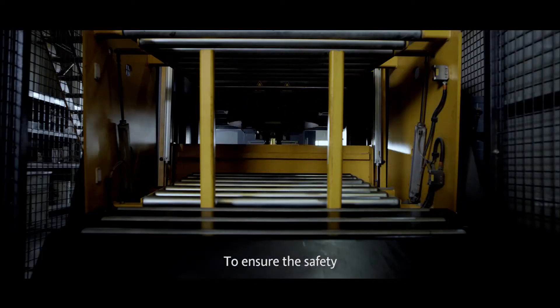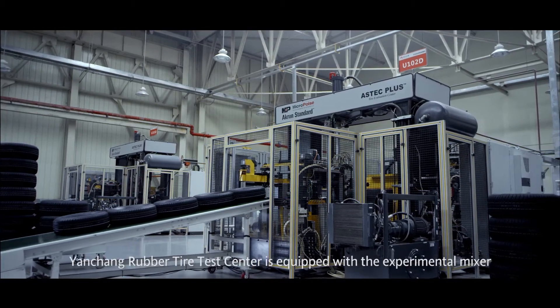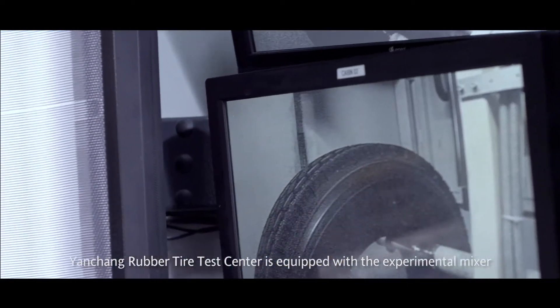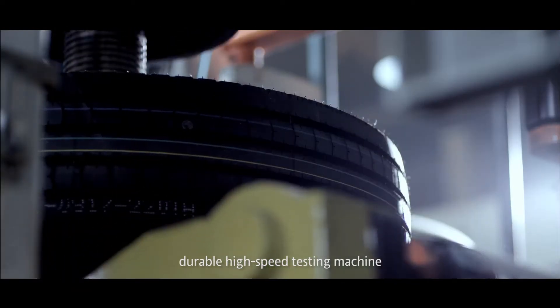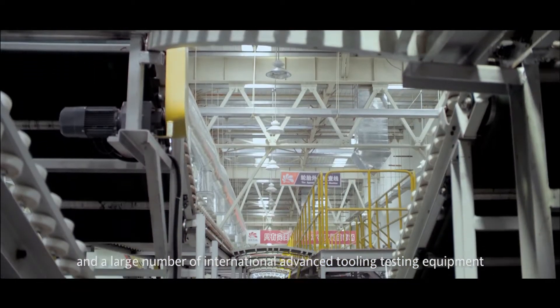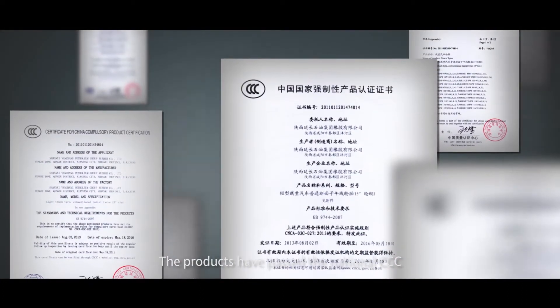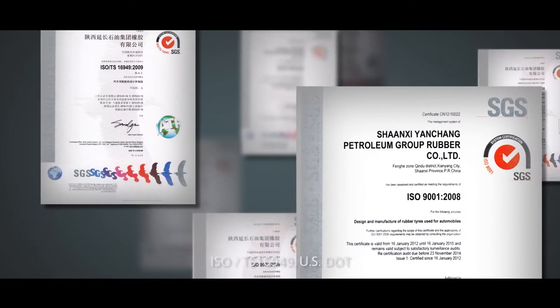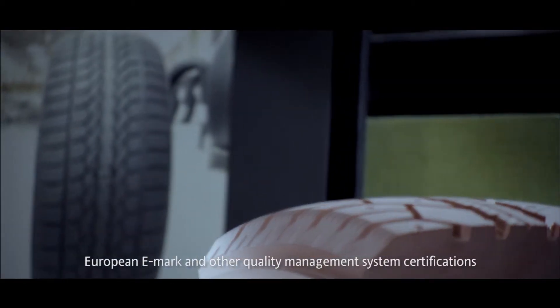To ensure the safety, stability, and reliability of tire quality, Yanchang Rubber's tire test center is equipped with the experimental mixer, durable high-speed testing machine, and a large number of international advanced tooling testing equipment. The products have passed the national CCC, ISO TS 16949, USDOT, European EMARC, and other quality management system certifications.